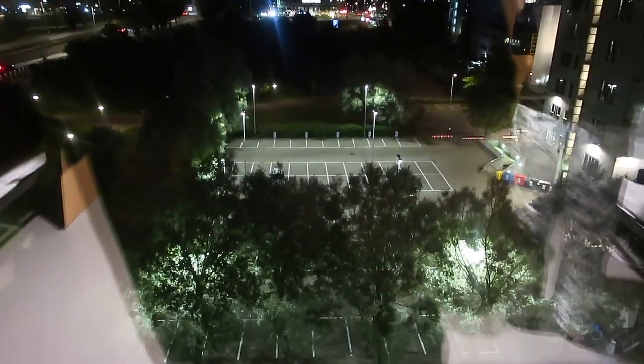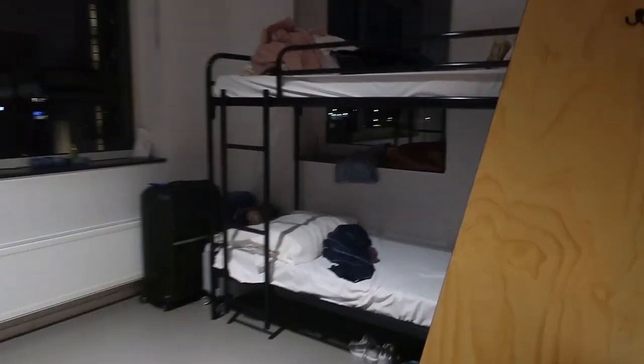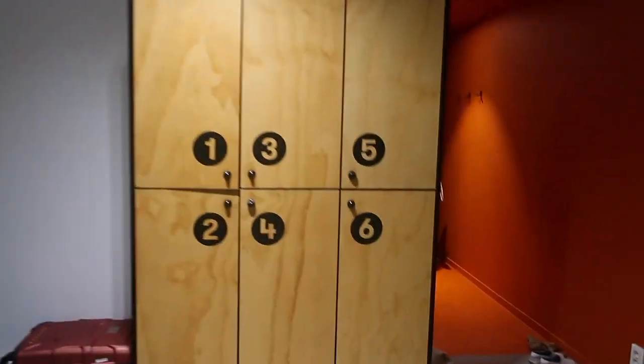This is the hostel where we'll be residing. This is my bed — bed number two — and we have an amazing view outside. I'm going to go out for dinner. These are our lockers.